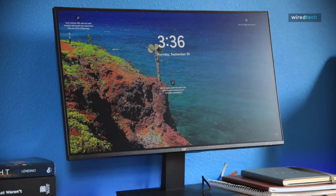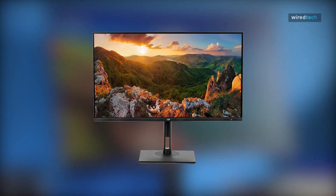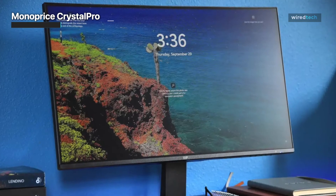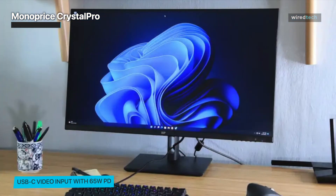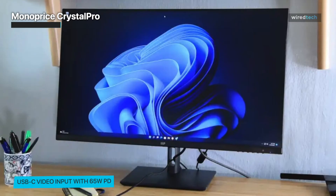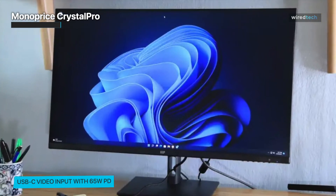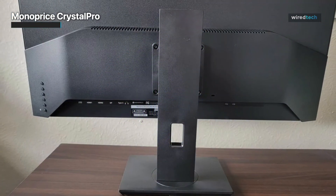The Monoprice Crystal Pro monitor is a feature-packed display designed for both business and gaming purposes. With its 28-inch 4K UHD screen, you can enjoy breathtaking visuals and sharp details. The IPS panel ensures wide viewing angles and accurate color reproduction, making it suitable for professional tasks and immersive gaming experiences. Equipped with a 60Hz refresh rate, the monitor delivers smooth visuals, reducing motion blur and enhancing gaming performance.